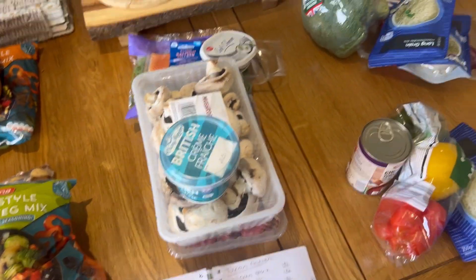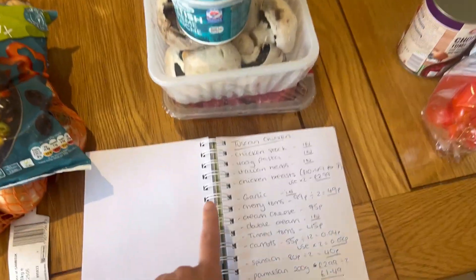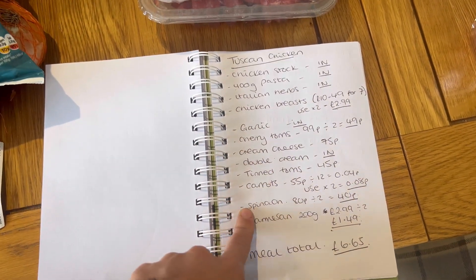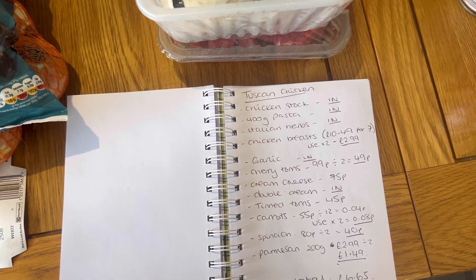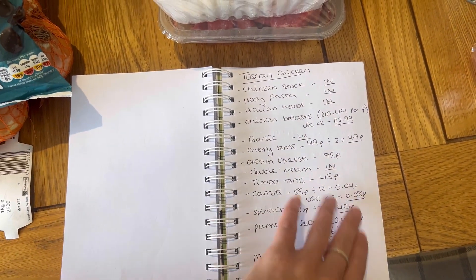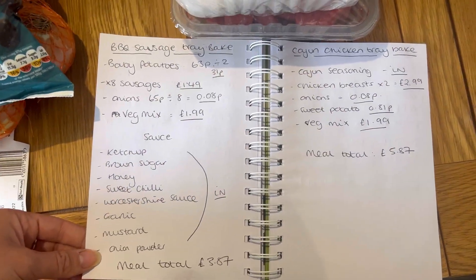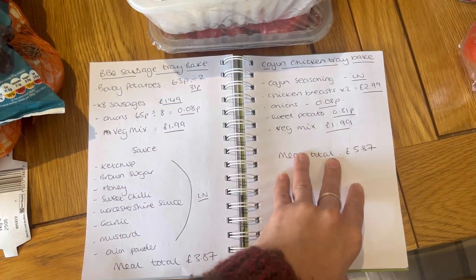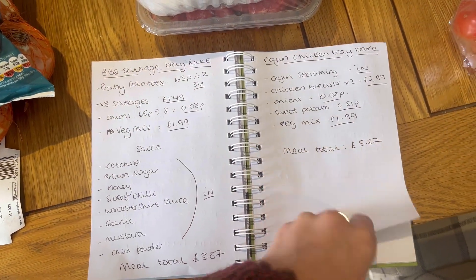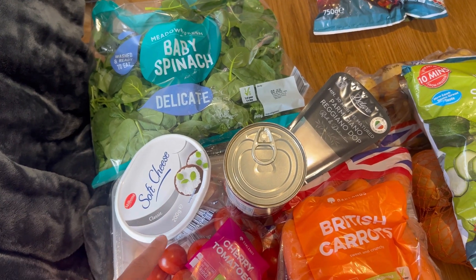I've been to Lidl and done our weekly food shop. I've actually separated everything out here — what is going to be for our evening meals — and I've also made a list of everything I've bought and what we have in stock. I always go through our cupboards before I go food shopping so I don't buy anything I've already got. It saves waste and saves money. I've written down how much each meal has cost me, so as I go through it I'll explain the costs and hopefully give you some inspiration on how to save on your food shopping and maybe some weekly meal plan ideas.